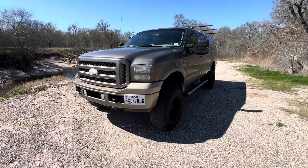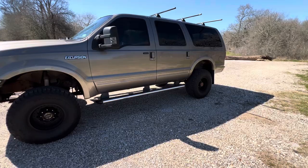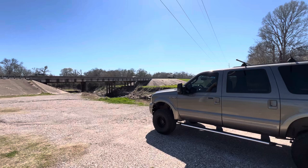This one is cool. It's a 2005 Excursion Limited, four-wheel drive. This one is kind of special, guys. Not only is it in great condition, it has a four-inch lift and a ton of work done to it, which is why I think it's going to be a good one as the tow pig.